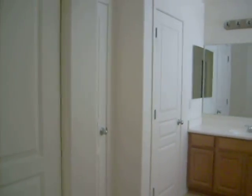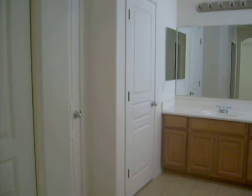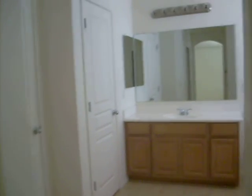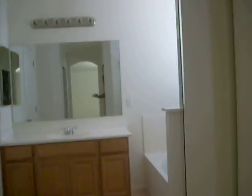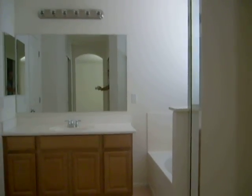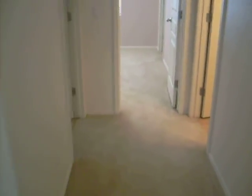The commode is in its own separate room, which is that door to the left, as well as another linen closet to the left. Separate tub. Separate shower. This house is renting for $1,075. It's in great shape. Carpets have all been nice and clean. The house is neat and clean.